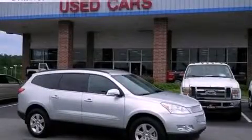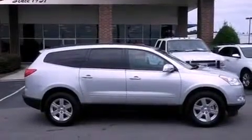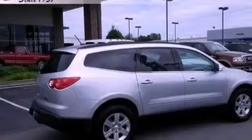This is a 2012 Chevrolet Traverse, a great blend of utility, comfort, and style. It features a 3.6-liter six-cylinder engine and a six-speed automatic transmission.